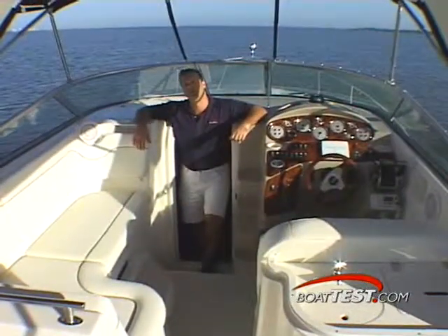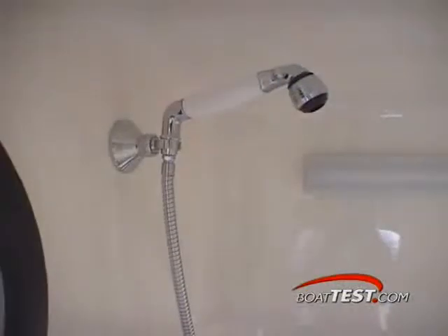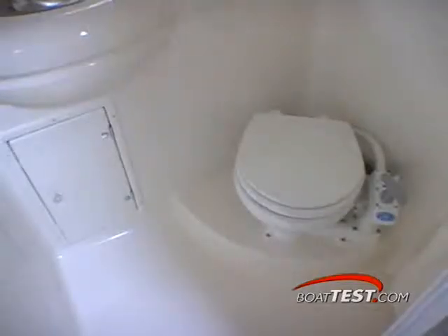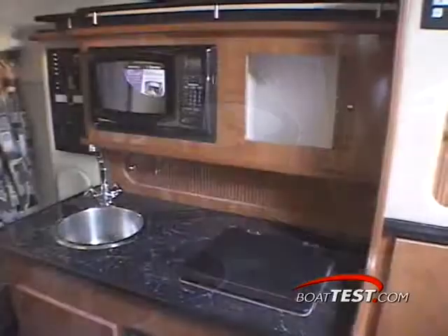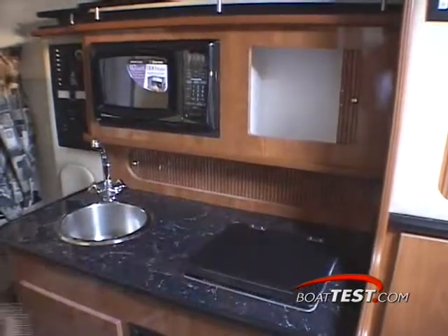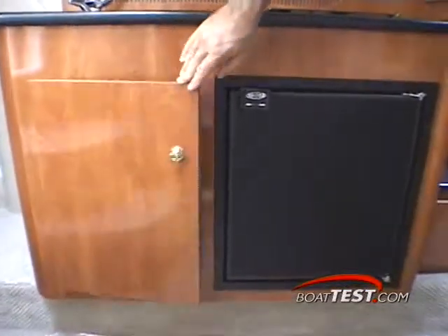Now that we've seen the 290's cockpit, let me take you below deck and show you her cabin. Located amidships is a full-size stand-up head with shower to starboard. Inside you'll find a vanity with sink, a flush toilet, and a comfortable shower space. On the port side is the galley, which features a refrigerator, a microwave oven, and a stove. There is also tons of storage space throughout the 290.